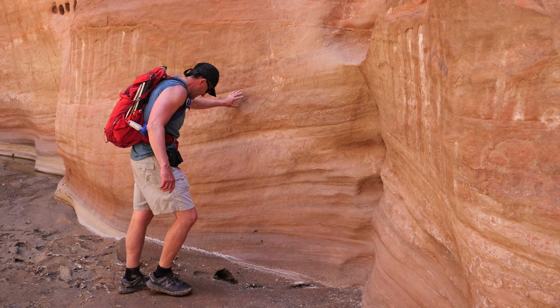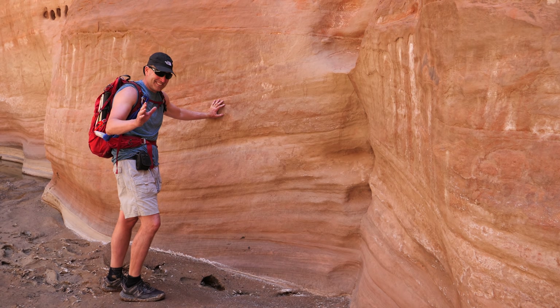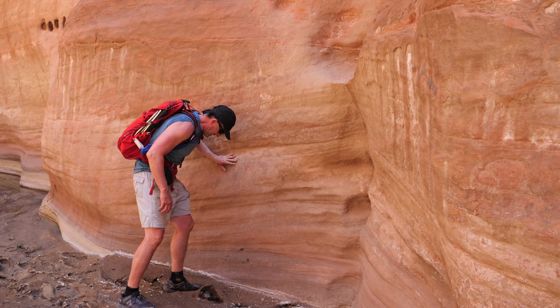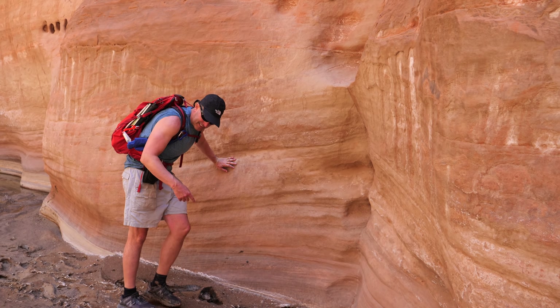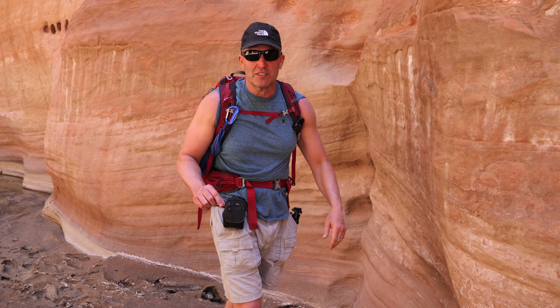All right. We're not positive, but I think I found this infamous quicksand that's in this canyon. We're not going in deep, but you can see — whoa — that would drop easily. It just keeps going. And the consistency is a lot different than this clay that we've been stepping in that only drops you down about an inch or so.